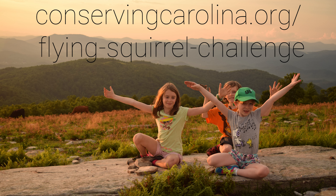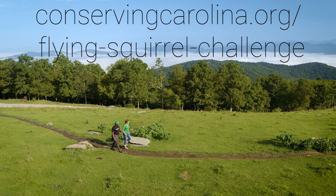Here's where you can learn more and log your outings: conservingcarolina.org/flying-squirrel-challenge. Have fun out there!